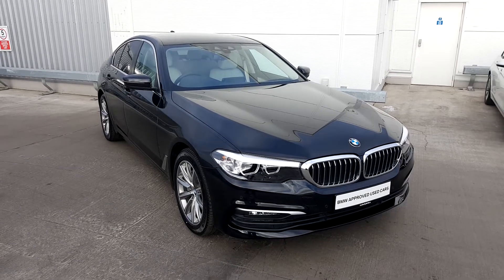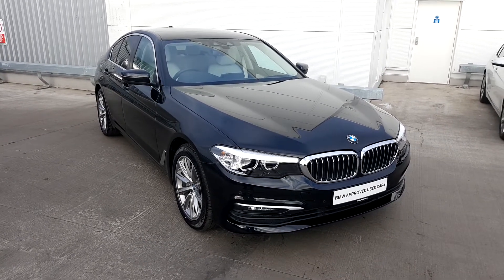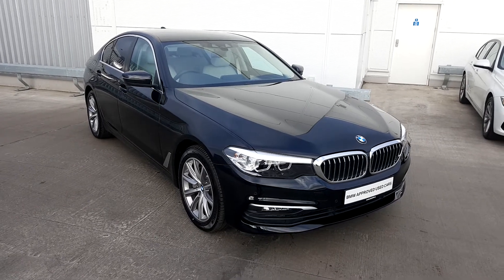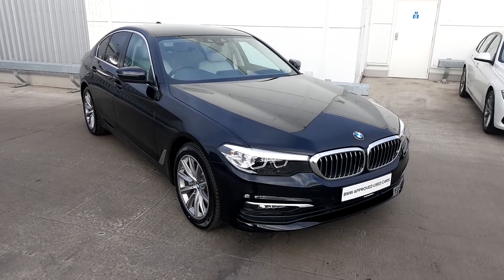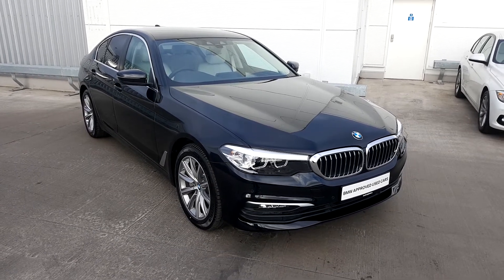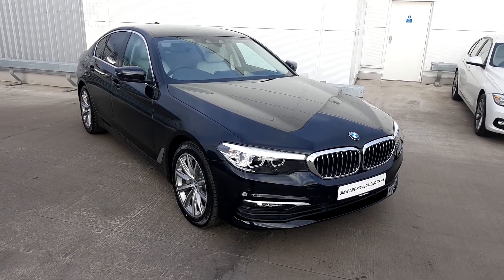That concludes our video today on our brand new 5 Series 530D SE Saloon. I hope you enjoyed today's video. If you have any queries or would like to book a test drive, please do contact us at Joe Duffy BMW. My name is Michael McKeown, Junior Sales Executive here. Thank you very much.